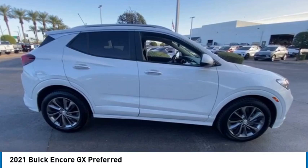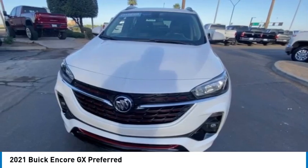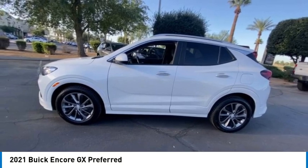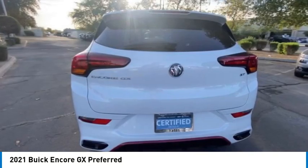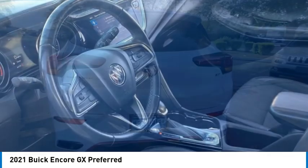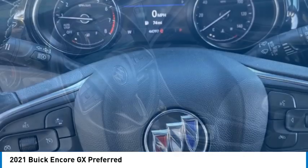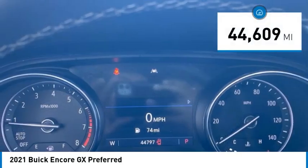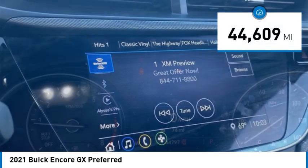Stop by and take a look at the 2021 Encore GX. The Encore GX provides plenty of space and functionality with its compact SUV body. It also provides plenty of safety features and a wide variety of options you can upgrade to. This vehicle has less than 45,000 miles.